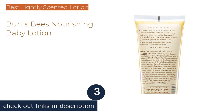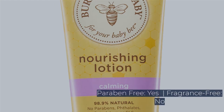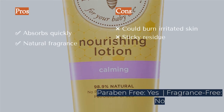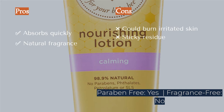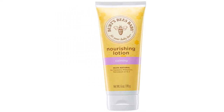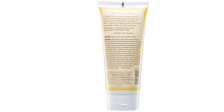Burt's Bees Nourishing Baby Lotion is a thin, quick-absorbing lotion that feels fairly smooth. It has a light vanilla and lavender smell from natural ingredients, not a chemical mystery concoction. This lotion feels like a potential contender for a ritual before-bed calming lotion and is free of most things that can irritate most babies.